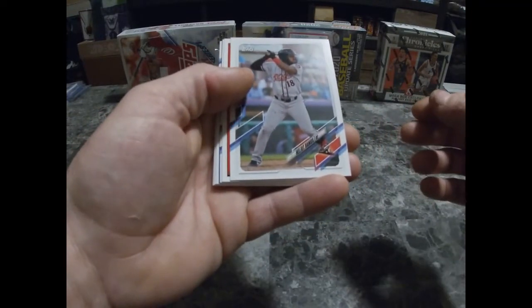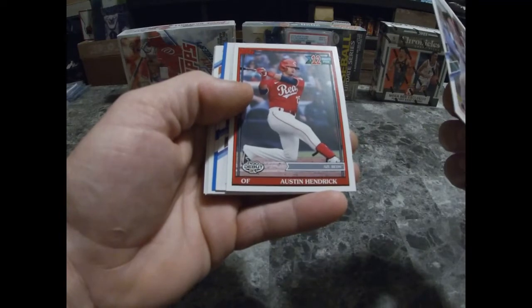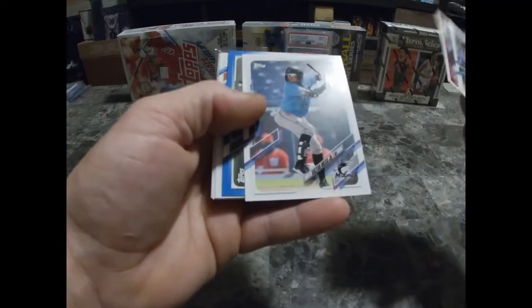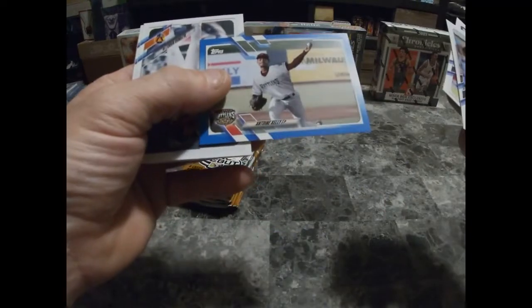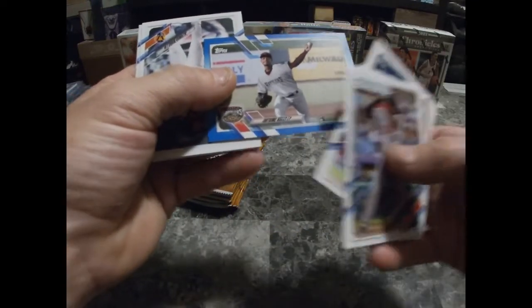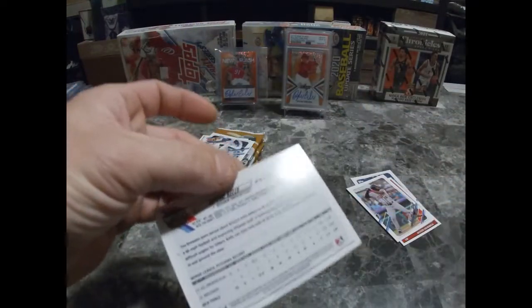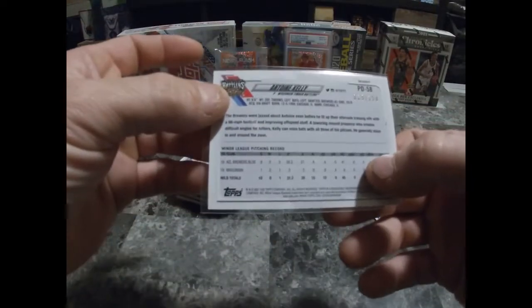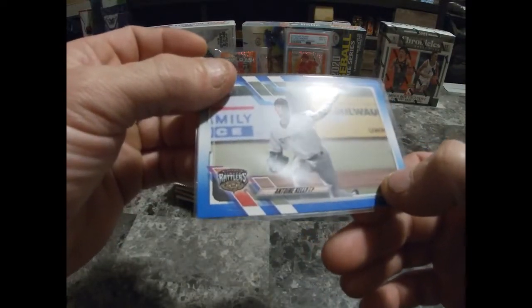It won't be a long video — it's just nine little packs here. Austin Hendrick — that's a cool card, number 12 draft pick. Victor Mesa Jr., not familiar with him. Oh wait — this blue one is numbered! Anton Kelly, blue, numbered 69 out of 150. Not sure on his name — Anton Kelly, I think. Pretty cool card.